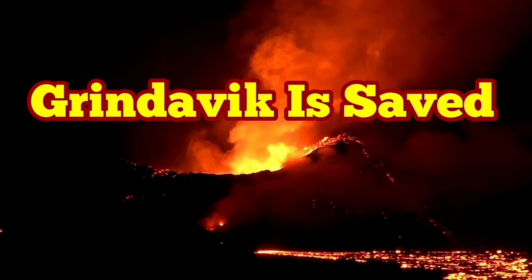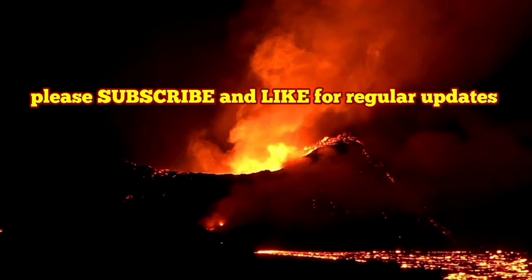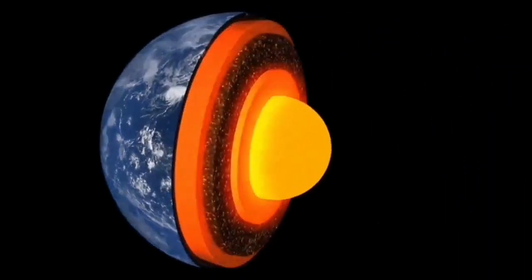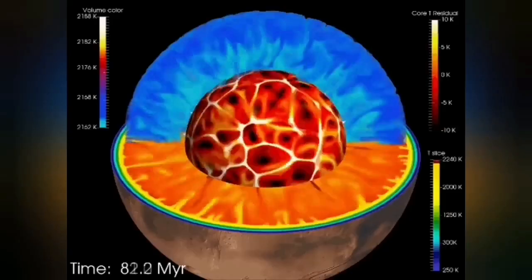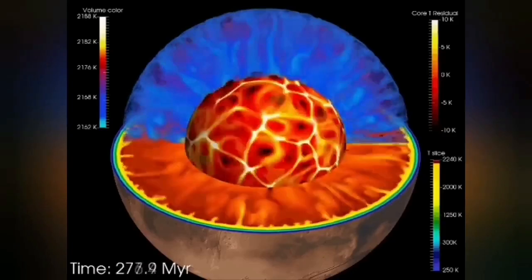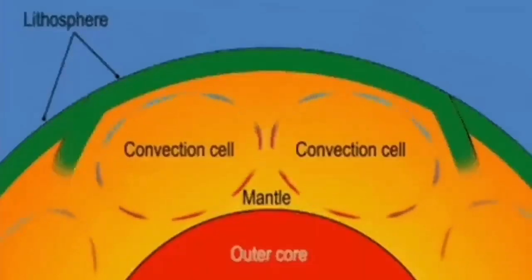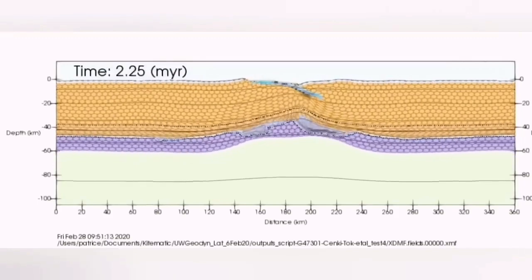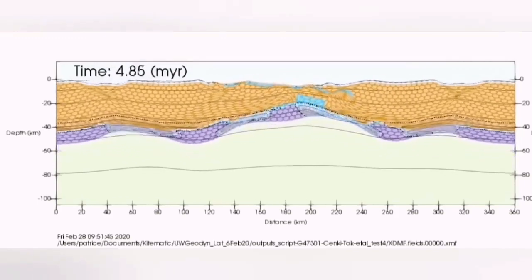Our planet Earth has heat inside it from the impact heat when the planet was formed. This heat creates convection cells inside, going through the outer liquid part of the Earth's core to the mantle, where it creates further convection cells, splitting the Earth's crust or lithosphere. In Iceland, we have an island on top of this which is stretching practically.